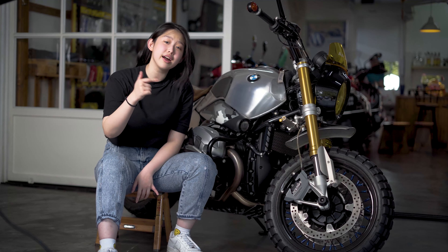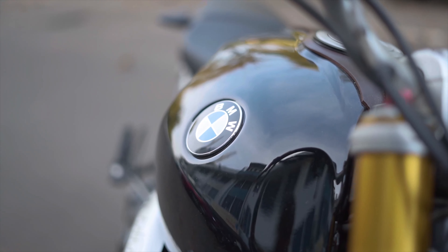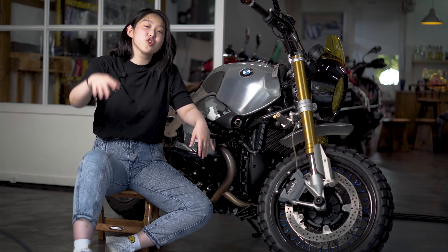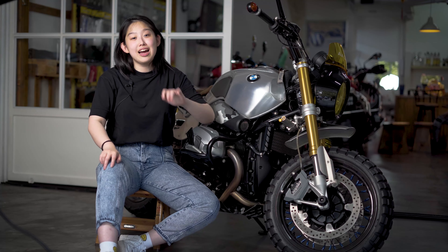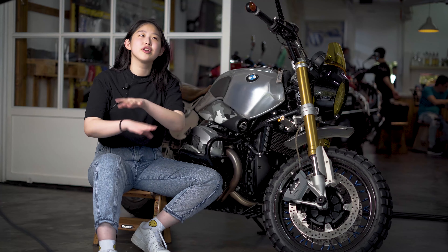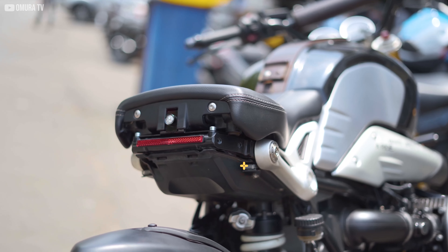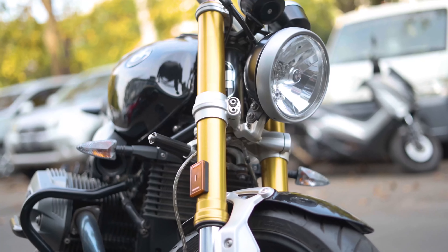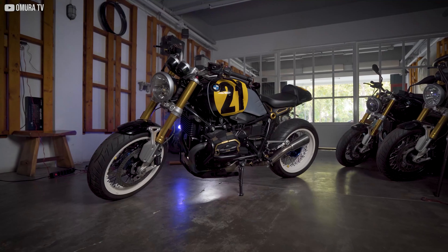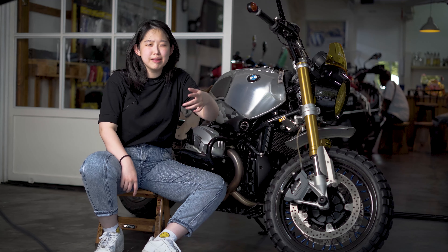Jadi BMW R90 2016 Roadster itu gak kayak gini, guys. The first thing you'll notice, tanknya warnanya beda — dari hitam jadi silver metallic, jadi keren banget. Kalau mataharinya nyenarin, ada reflectionnya gitu. Di channel ini kita udah sering review BMW R90, mulai dari Wunderbop Cafe Racer — transformasi dari Roadster jadi Cafe Racer — sampai BMW R90 special. Kalau kalian mau nonton, bisa klik di sini.